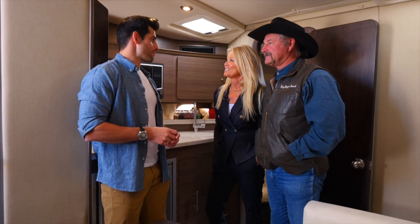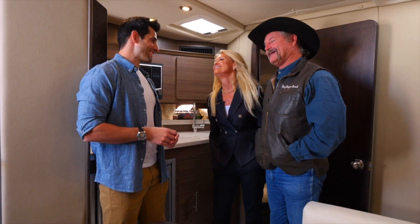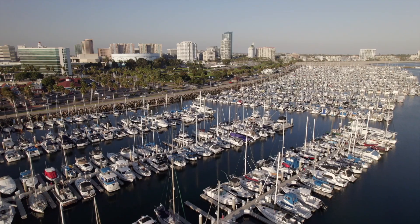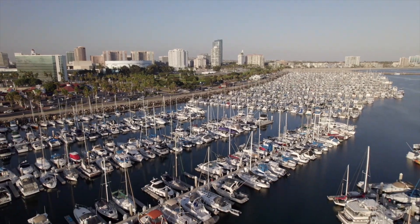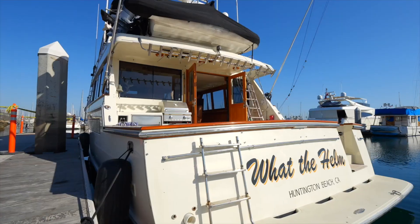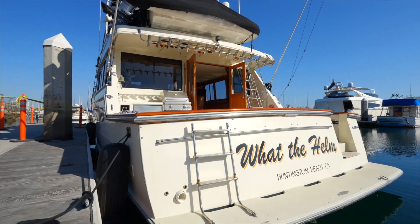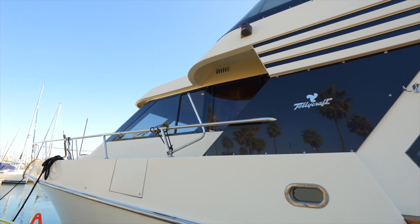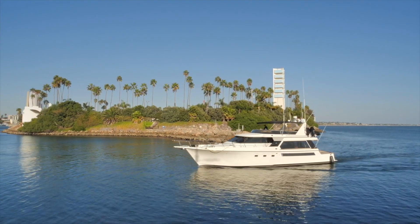Jim and Cher seem pretty impressed with the Rinker 370 EX. Coming up, we've got even more upgrades in the Tully Craft 57, which really takes things up a level — maybe this one will be their dream purchase.